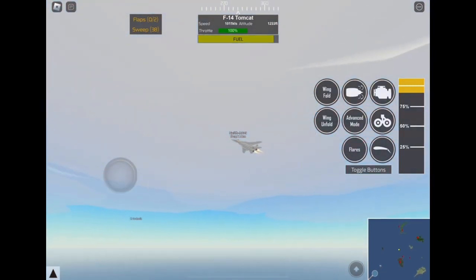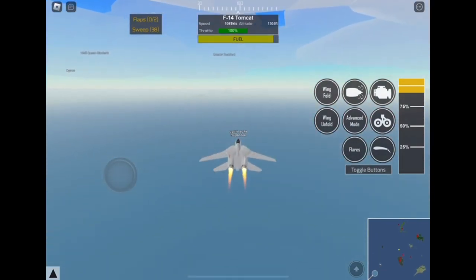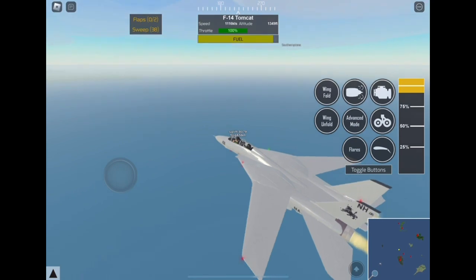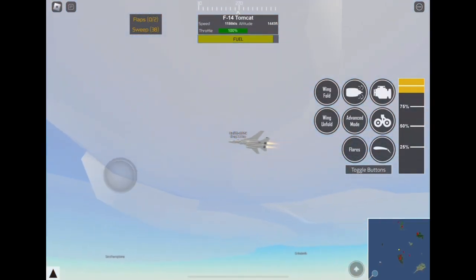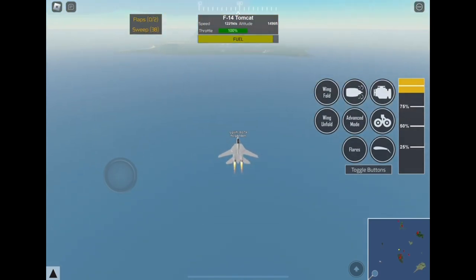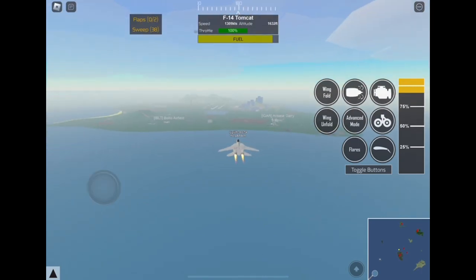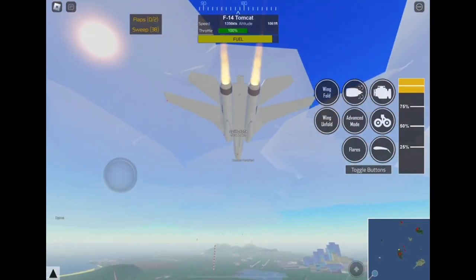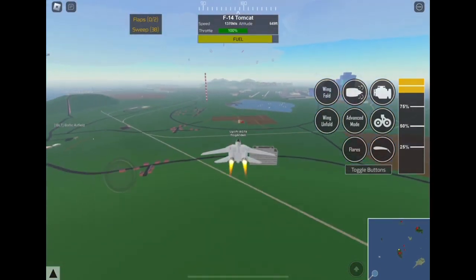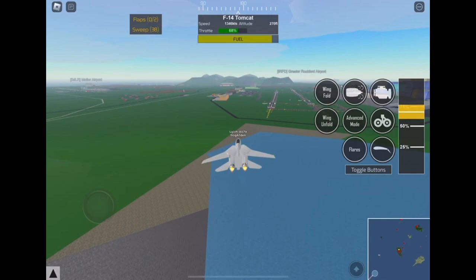We are here at 900 knots. Look at that guys — we're already at 1000 knots! 1100 — whoa! 1200 knots! This is crazy guys! 1300 knots! This is faster than my F-18 that I just reviewed in an earlier video. This is crazy — this is even faster than that!